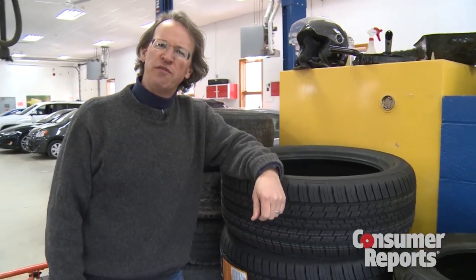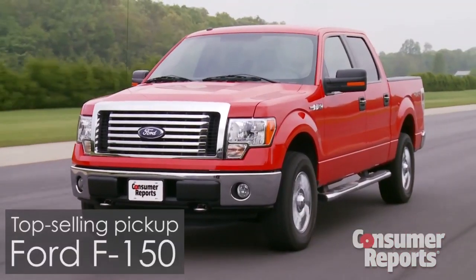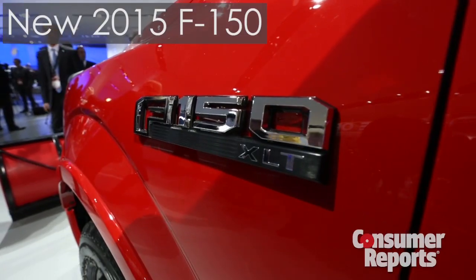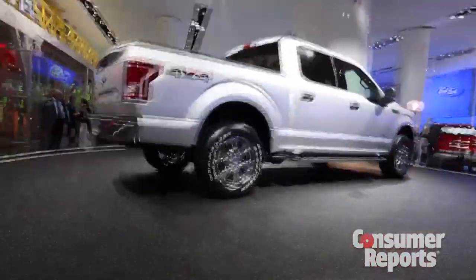So what about the top-selling Ford F-150? The current truck isn't quite up to par, but a new aluminum-bodied F-150 is coming for 2015, promising best-in-class fuel economy.